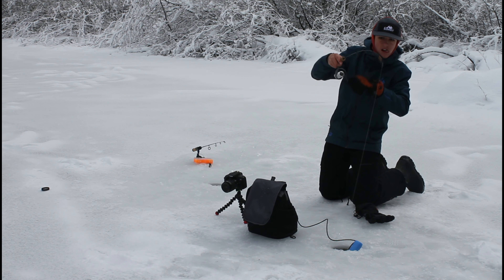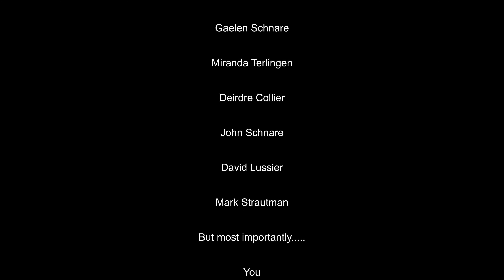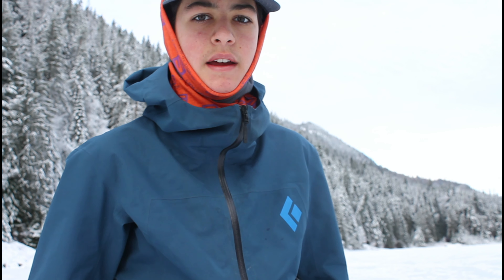Fish! Welcome to Kootenay Casting, I'm Elias Lucie and today we're ice fishing. We're at Cottonwood Lake, BC. As you can see it's very pretty, it's a beautiful sunny day, and we're ice fishing.